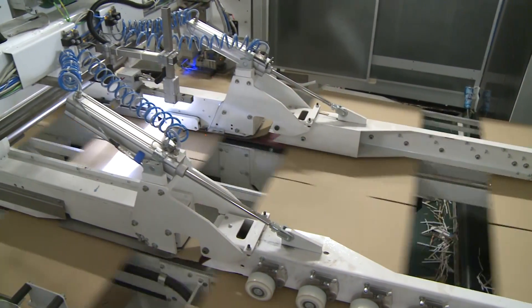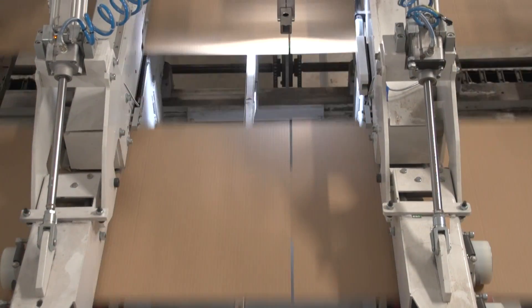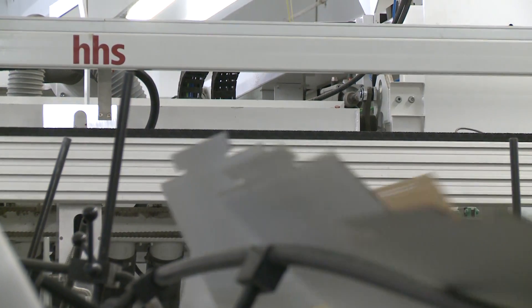The requirements for the manufacturers of corrugated packaging are constantly increasing. The machines have to run at full speed and should produce mainly error-free products.